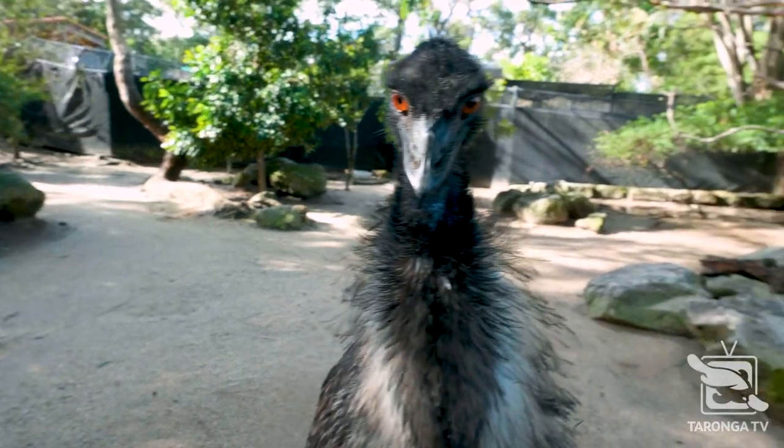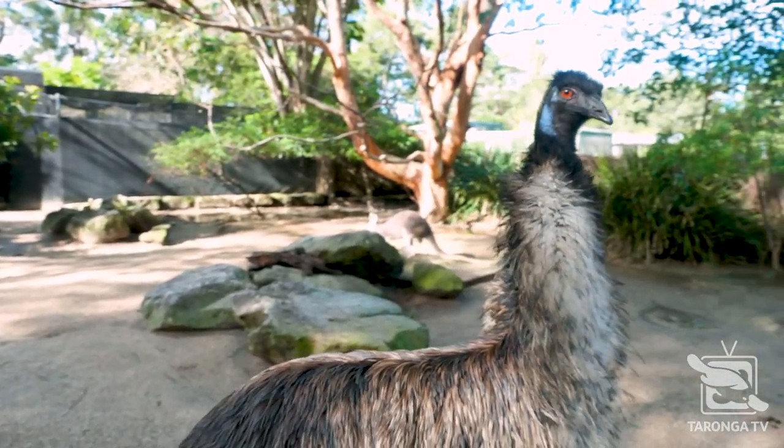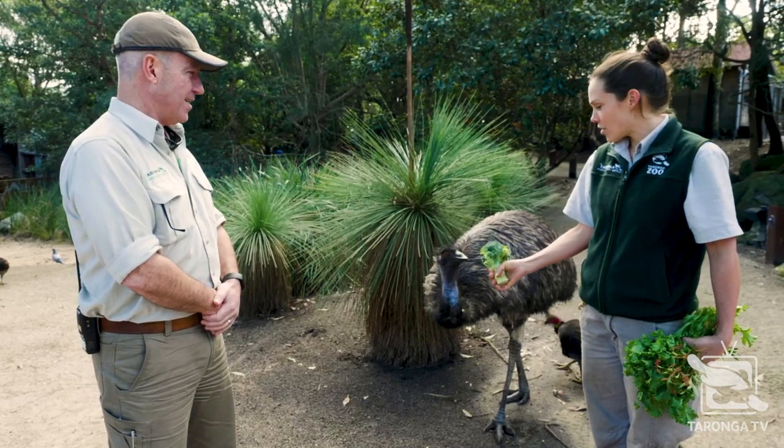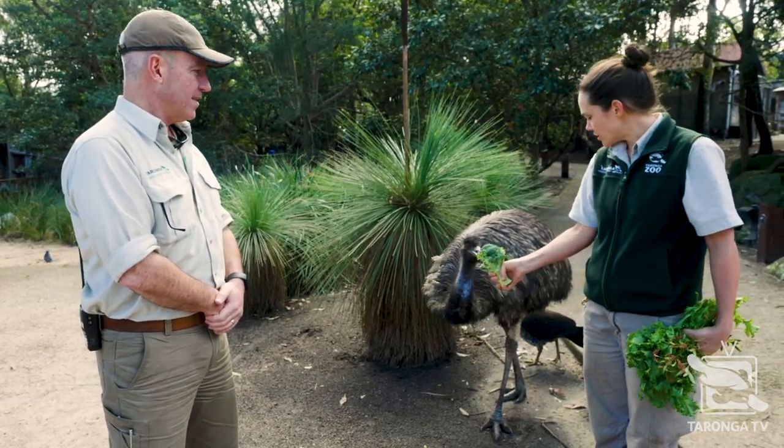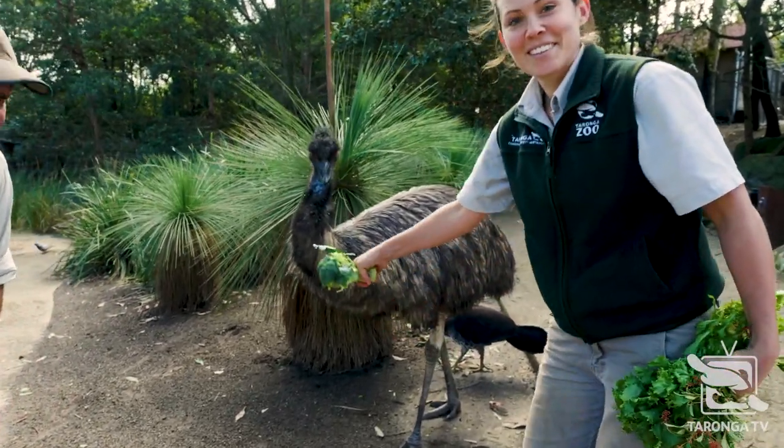They're related to ostriches and cassowaries and rheas — the second largest bird in the world, yes? Yes. They're a ratite, so they're a flightless bird. Hopefully you'll be able to see his little wing just under there. That is really interesting.